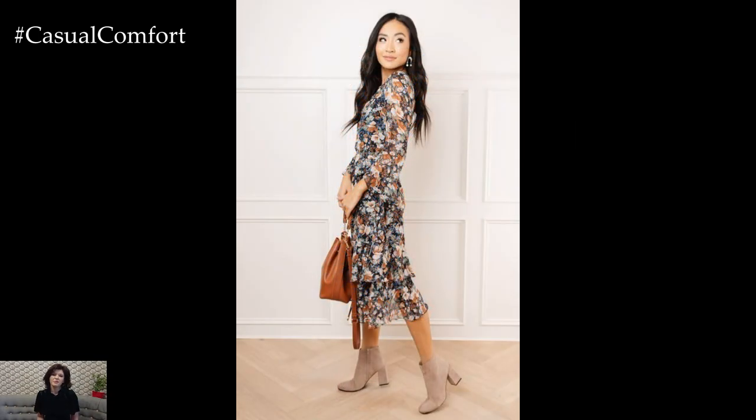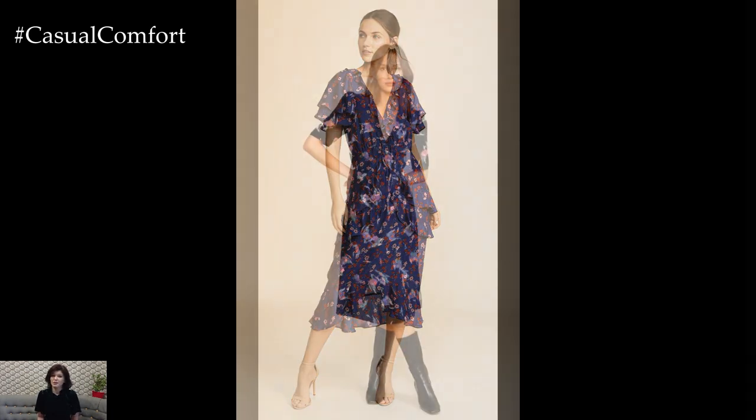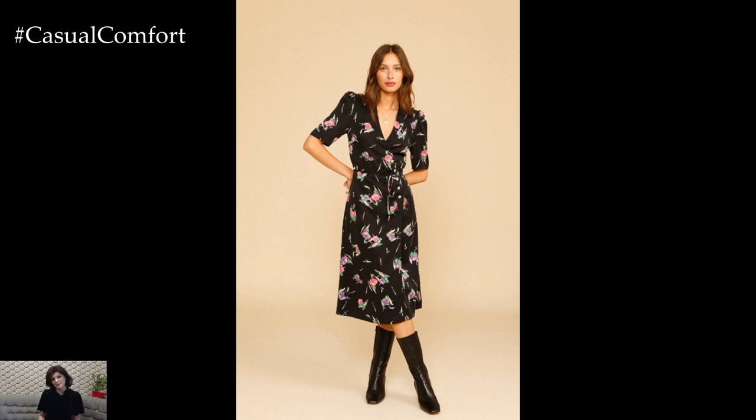A flower dress outfit exudes elegance and femininity, offering a timeless and romantic look that is perfect for a variety of occasions. Whether attending a wedding, a garden party, or a special event, a floral dress effortlessly captures the beauty of nature while making a stylish statement.